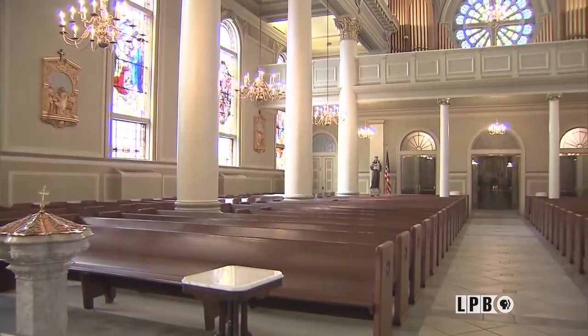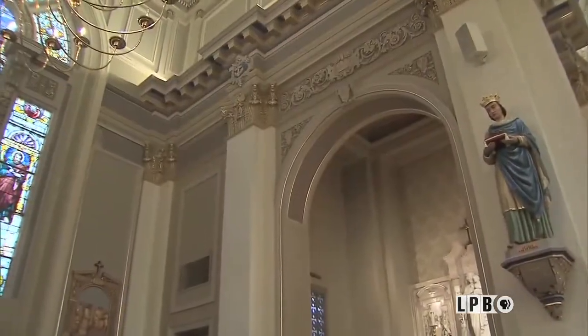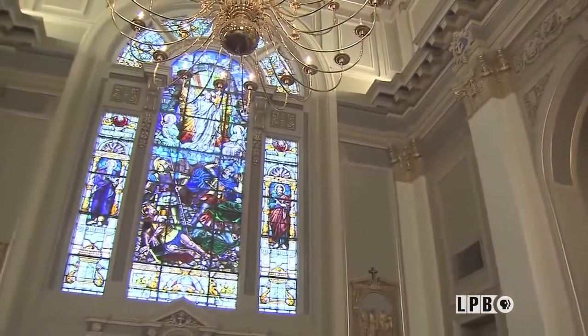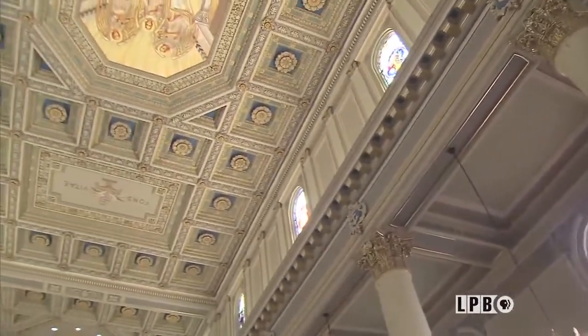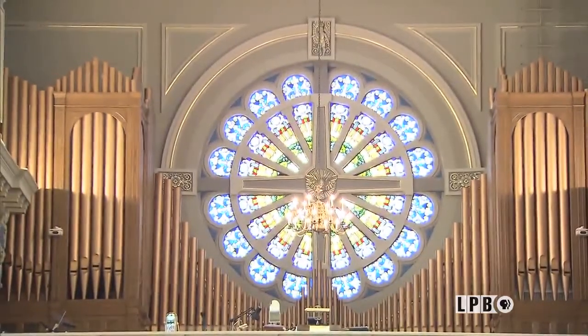It reminds me so much of the churches in Rome and in France. I visited both places, and you can see the architecture brought out very much like it. St. Joseph's is Renaissance Romanesque, and it took three years to build this massive sanctuary. The rose window in the rear of the church is modeled after the Cathedral of Notre Dame in Paris.